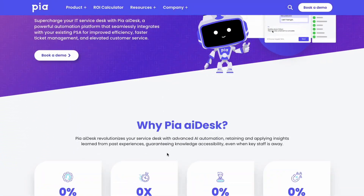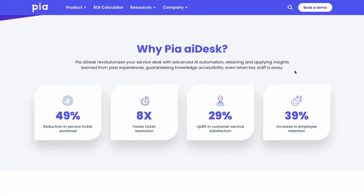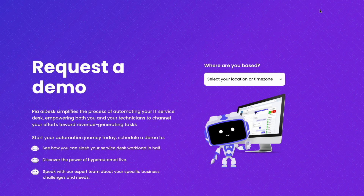So if you want to know more about SmartForms, jump to our website PIA.AI and book a demonstration with one of our automation experts. We are so excited to have you on this automation journey with us, and I can truly promise you this is just the beginning.